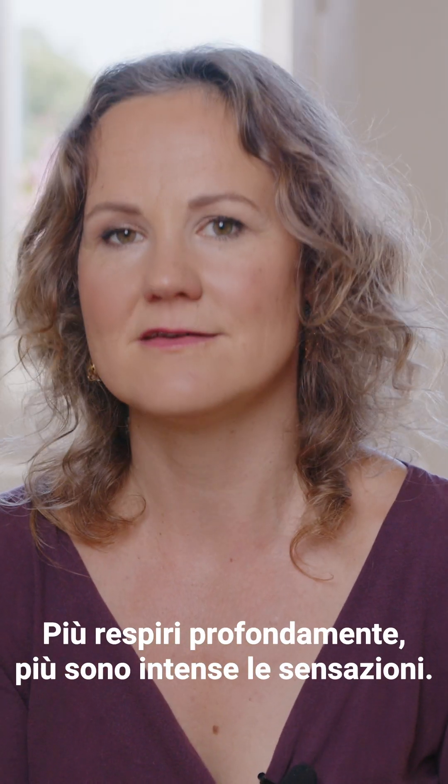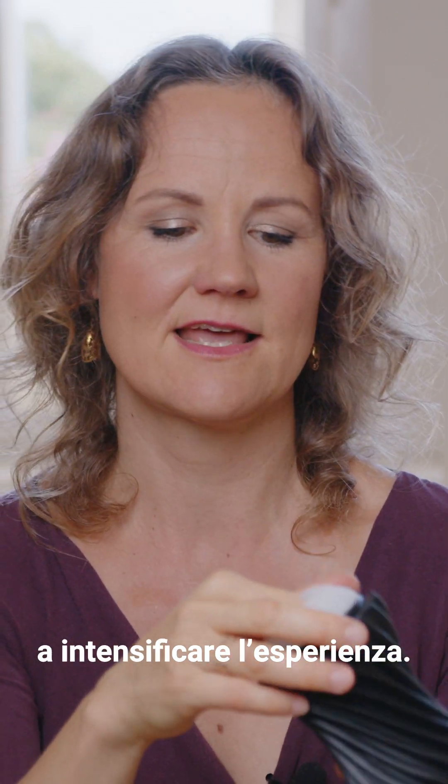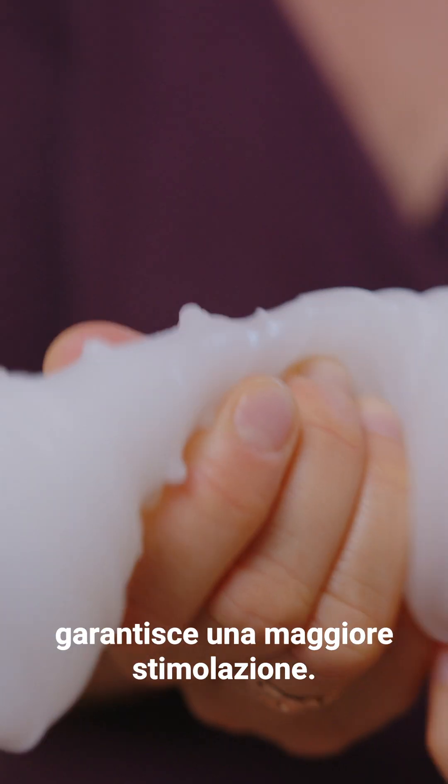The more you breathe, the more you feel. This is another toy that simulates the vagina. When you open it, you have something that can help you have more experience. When you want to clean this, you can take it out. You can see that the surface helps provide more stimulation as well.